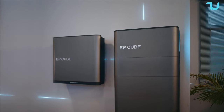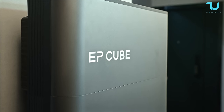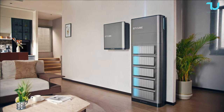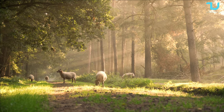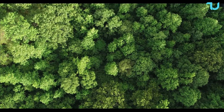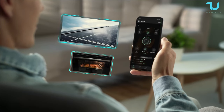Canadian Solar is committed to creating a greener future, and the EP Cube reflects that commitment. It features high-quality solar modules manufactured with state-of-the-art technology, ensuring long-lasting performance and durability. By harnessing clean and renewable solar energy, the EP Cube helps reduce greenhouse gas emissions and combat climate change. To sum it up, the Canadian Solar EP Cube is an impressive solar energy solution combining high power density, scalability, advanced monitoring, and environmental sustainability.